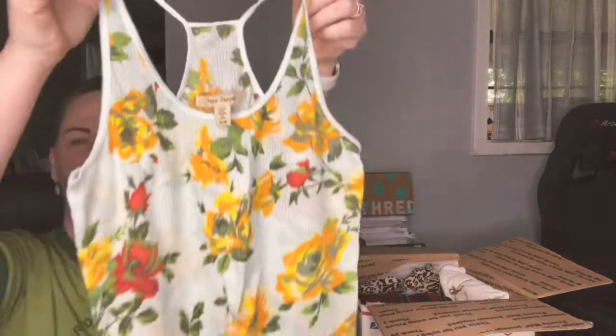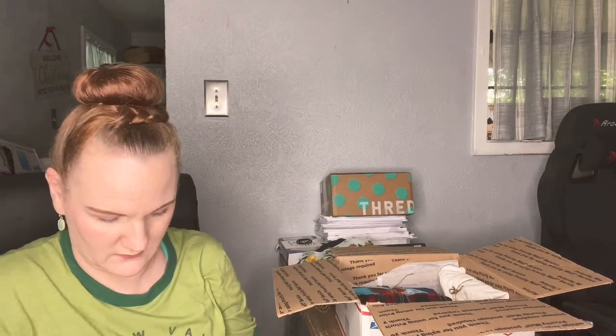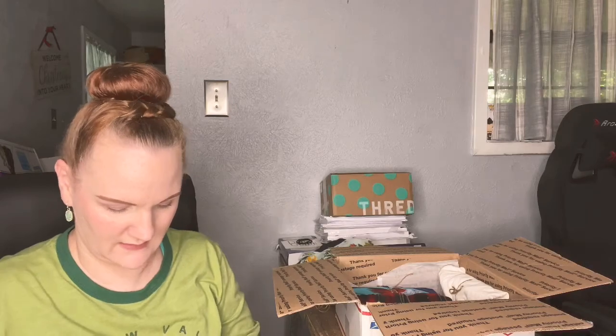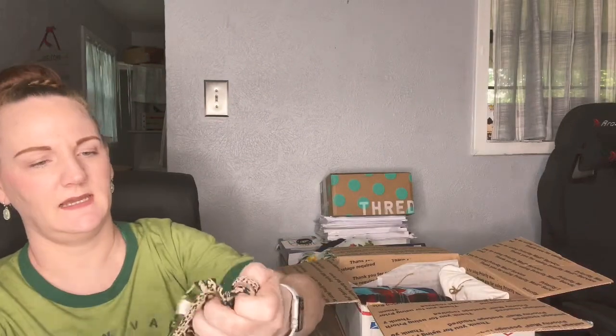This one is a Free People tank with an older tag. It has orange and yellow roses and it's baby blue. I do see a small flaw — there's a tiny hole right by where the tag is — but I'll just disclose it, it's still cute. Next up is a Silence and Noise piece, which is Urban Outfitters. I got this one because of the leopard print — you know, because of that show everyone's talking about right now. It's a cute little zip-back animal print tank top, size small.